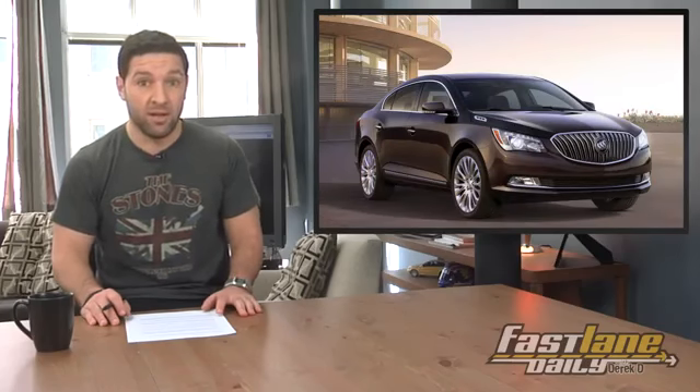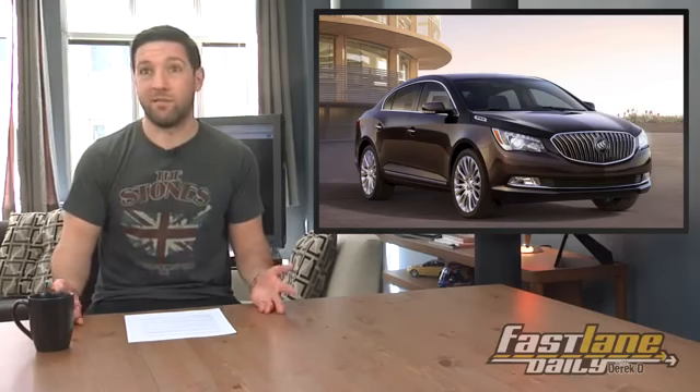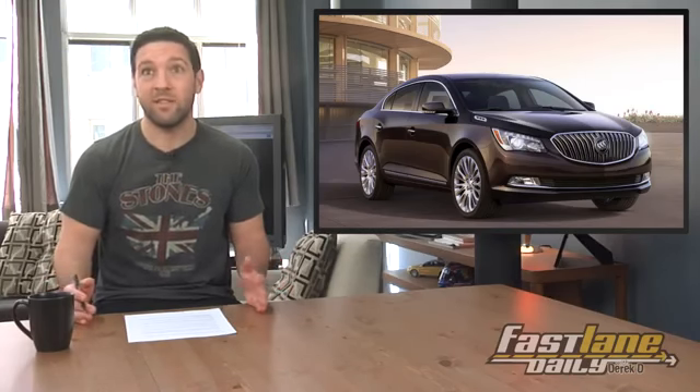I see what you're doing, Buick, and it's good. Plus, the name of this car is LaCrosse, which is a high-energy, cool, hip game. Old people aren't playing lacrosse. That's true.